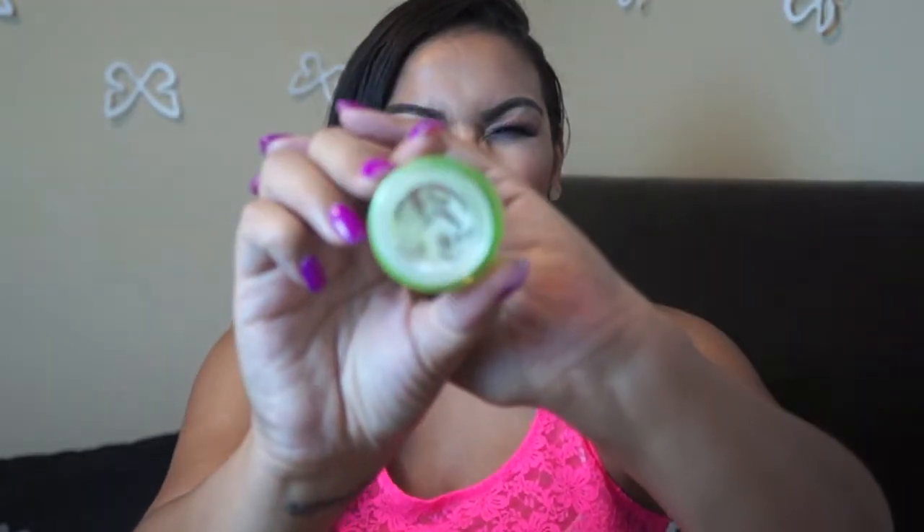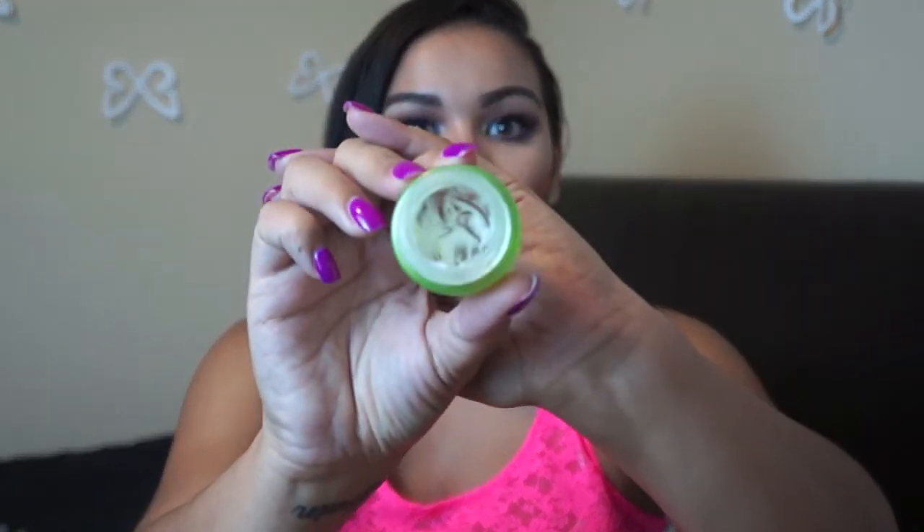The first product is the Garnier Ultra Lift Anti-Wrinkle Firming Eye Cream, and there it is right there. I purchased this about a month and a half ago and I've used it like crazy — I can't believe how quickly it went. When I purchase other eye creams that doesn't really happen, so I'm guessing I really like this one a lot.